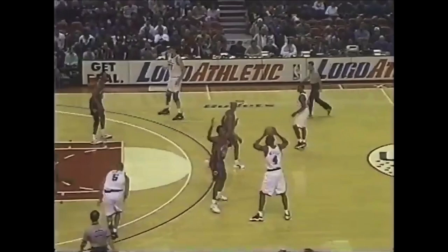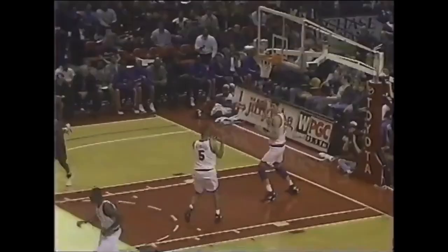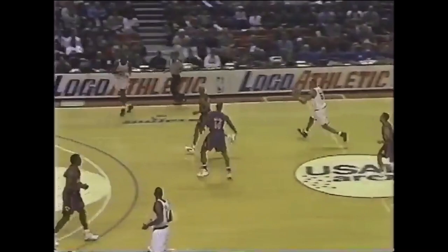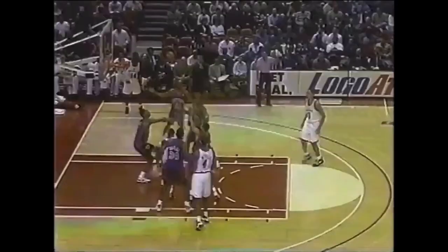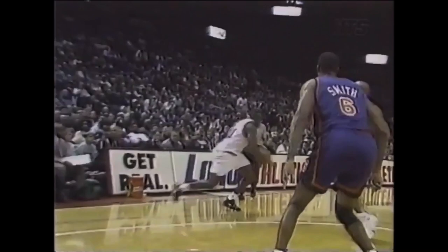Liddell Echols posting up John Starks. Liddell Echols on the drive, and he gets walked out of the house. I think he originally wanted to use the left hand. The Bullets signed Liddell Echols for his ability to get fouled and get to the free throw line — but the possession of the ball was delayed.